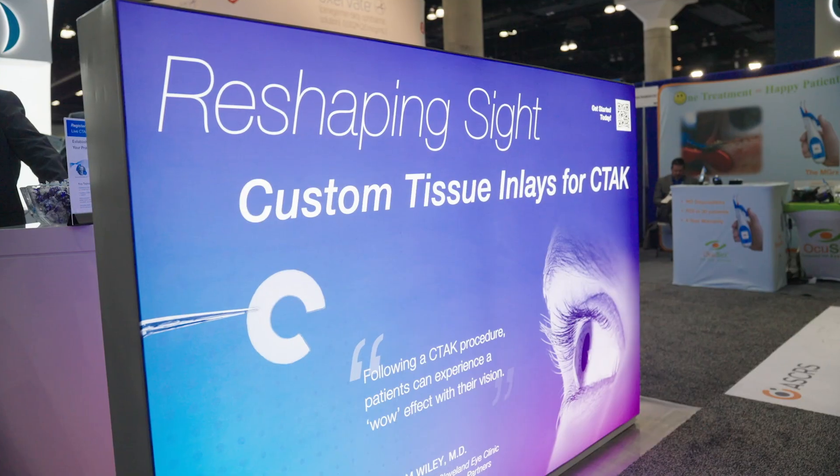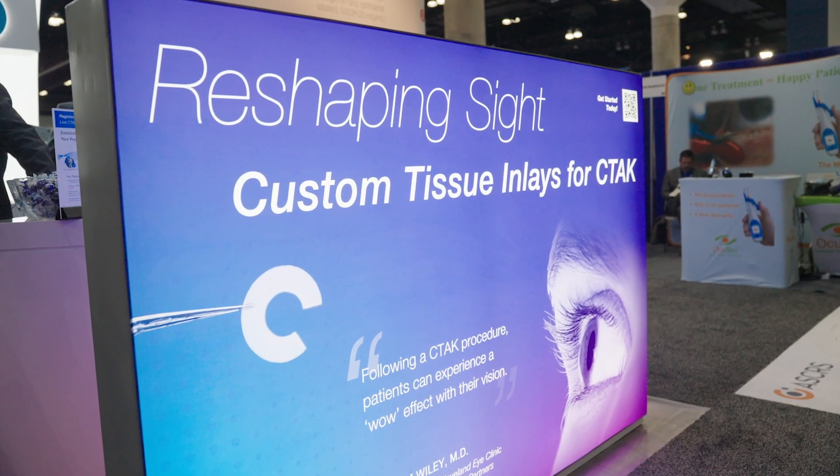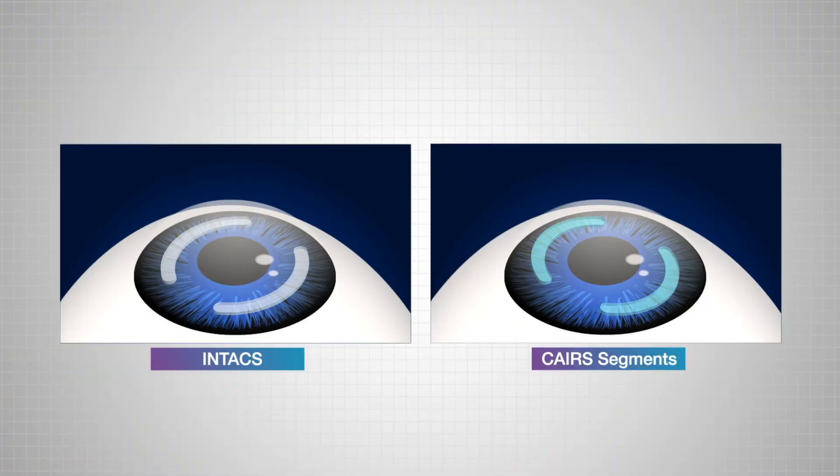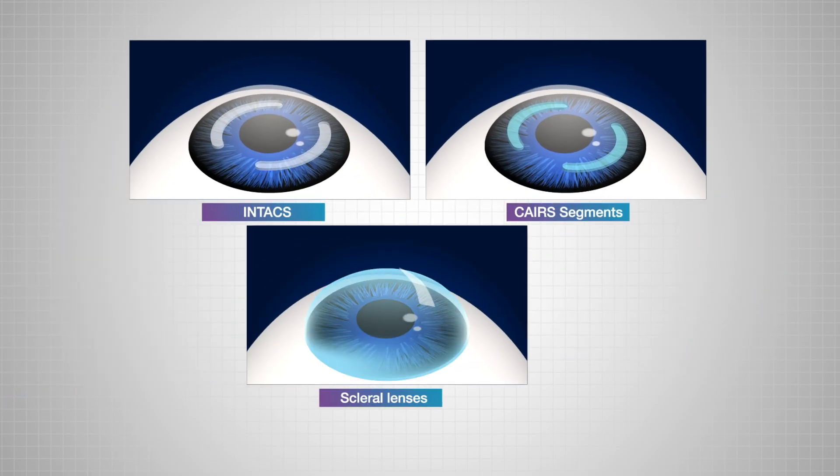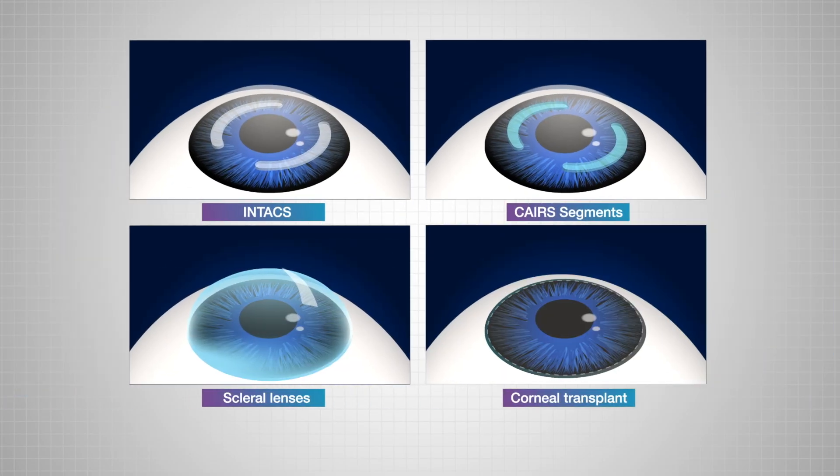Treating keratoconus is probably the hardest eye condition that I treat in my clinic, and it's because everyone has a unique deformity to their eye. Up until CTAC, the approach to correcting someone's vision has been centered around intacts, different CARES segments, scleral lenses, and then if all else fails, a corneal transplant.